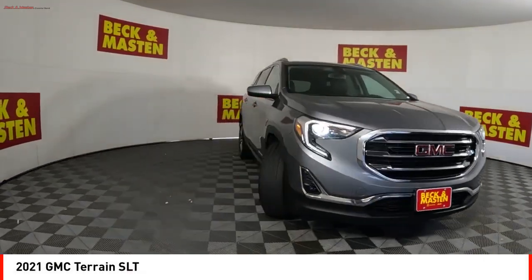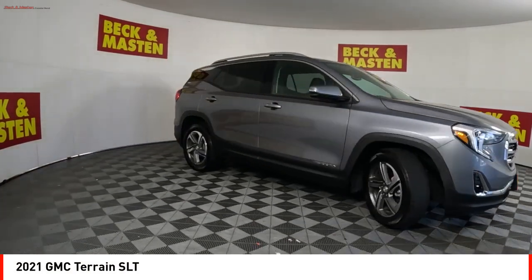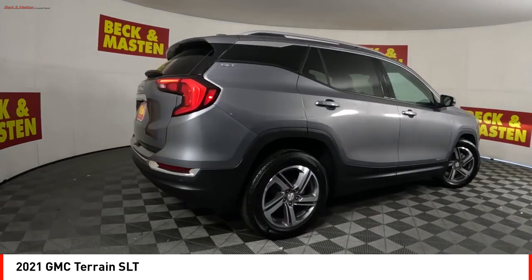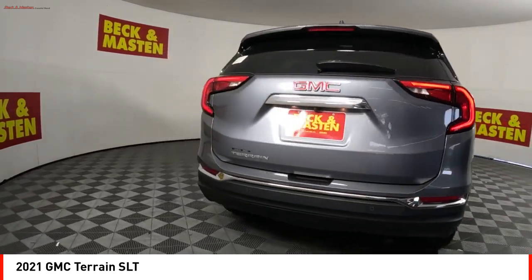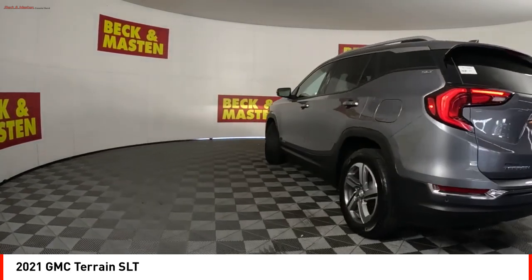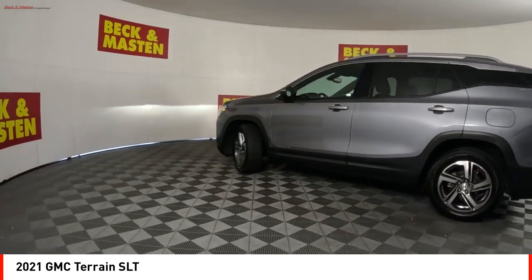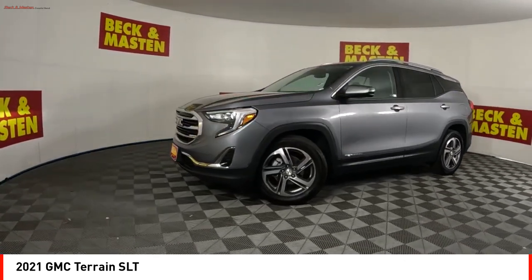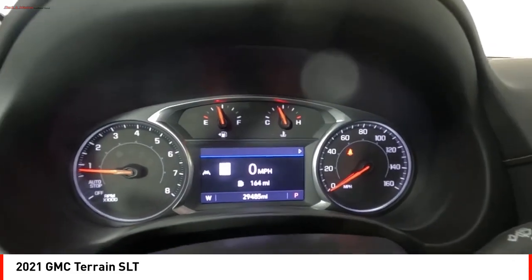You are going to love the 2021 Terrain. The GMC Terrain combines the benefits of a crossover with the style and functionality of an SUV. Terrain offers uncompromised capability, a balanced stance, and a commanding view of the road, letting occupants enjoy a confident driving experience.